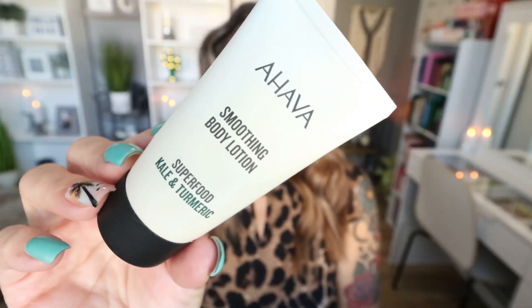A little mini body lotion from Ahava — this is the Smoothing Body Lotion Superfood Kale and Turmeric. I just kept this on my desk as a hand lotion. It was okay, nothing to write home about. It didn't really have much of a scent, and for hand lotion I like a scent. I wouldn't buy this again. It came in a subscription box, and I'm glad I tried it out, but it's not something I would repurchase.